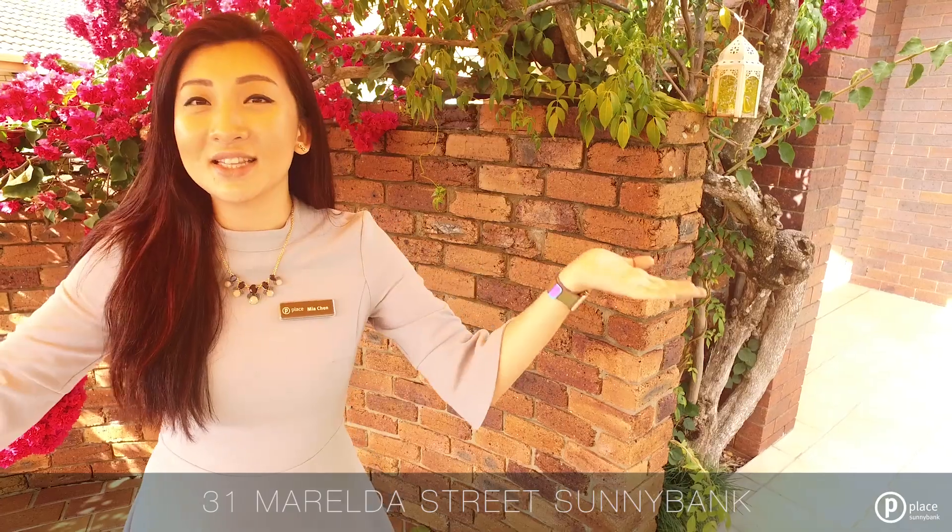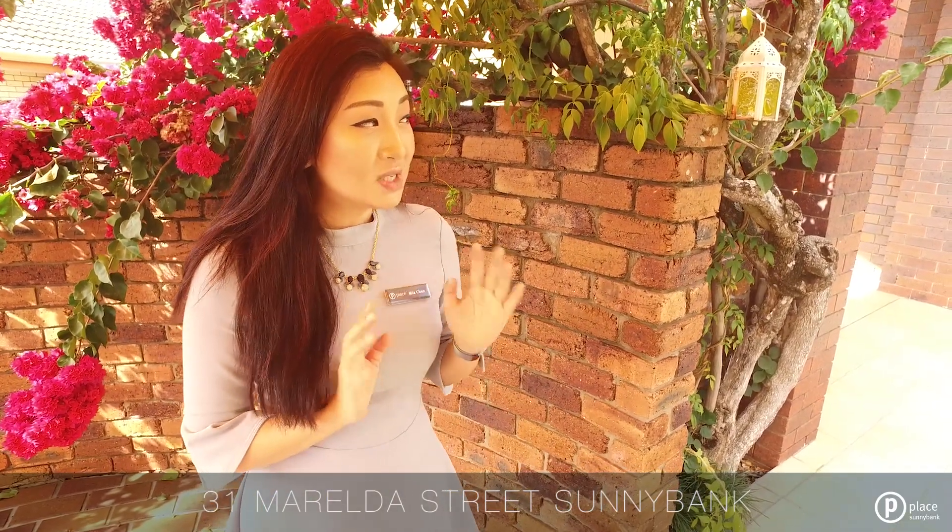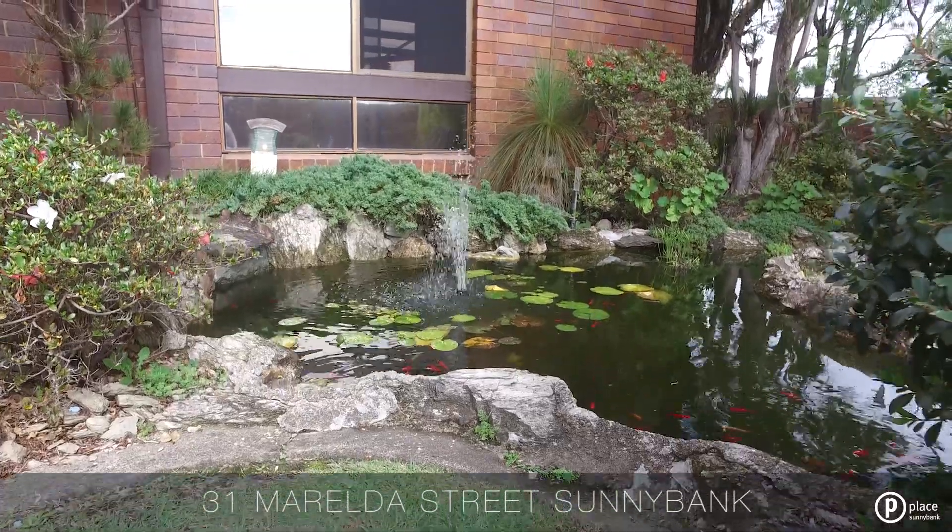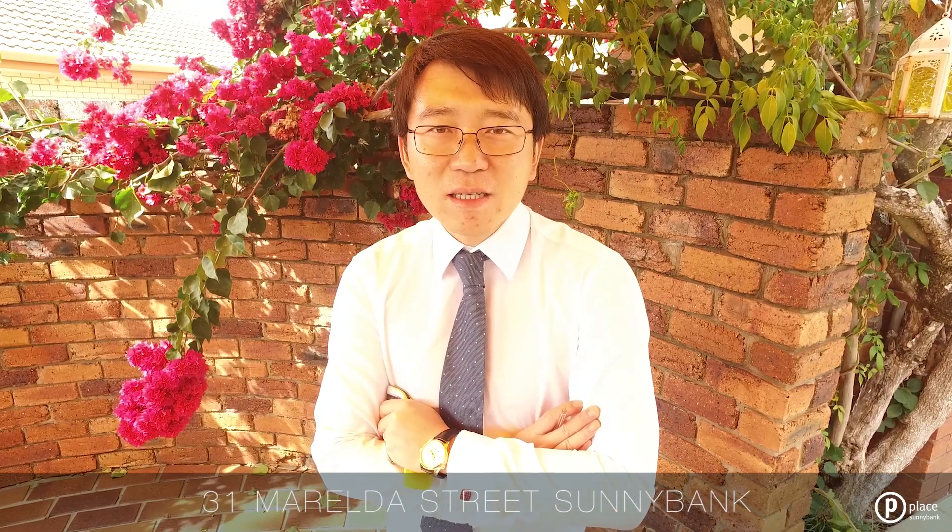I'm standing under this bright yellow umbrella. This is actually an A.V. Jennings display home, specifically designed around the garden so you can have that beautiful oasis within your home. Morialdo Street is definitely one of the hottest streets in Sunnybank. Starting from 2011, the average price here was around $500k, and now we're seeing properties sell for more than a million dollars.